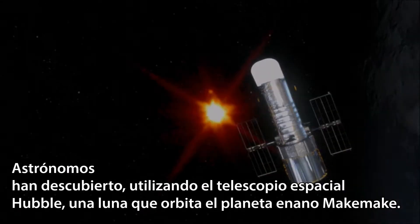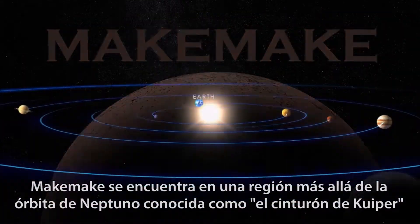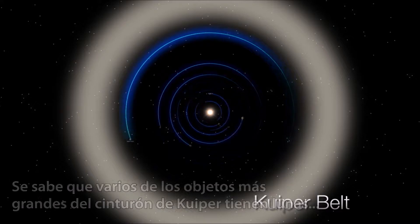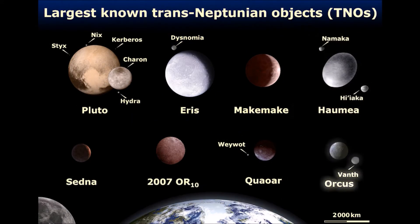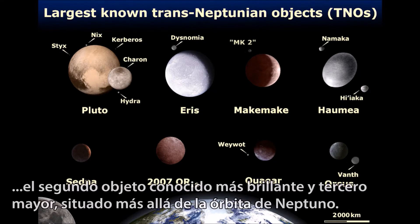Astronomers using the Hubble Space Telescope just discovered a moon orbiting dwarf planet Makemake. Makemake is in a region beyond the orbit of Neptune called the Kuiper Belt. Several of the largest Kuiper Belt objects are known to have moons, and as of April 2016, that now includes Makemake, the second brightest and third largest known object past the orbit of Neptune.